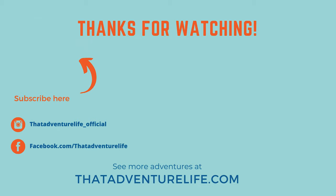If you enjoy our adventures, give us a thumbs up and be sure to subscribe and hit that bell so you don't miss anything. Also, be sure to check us out on Instagram and on our website, thatadventurelife.com. We'll see you next time.